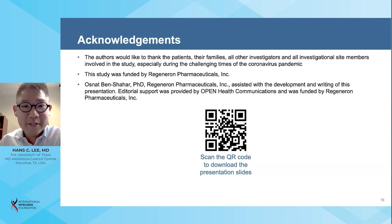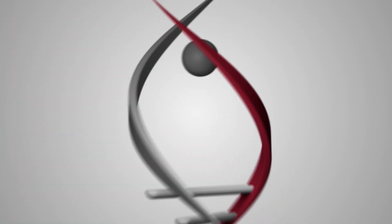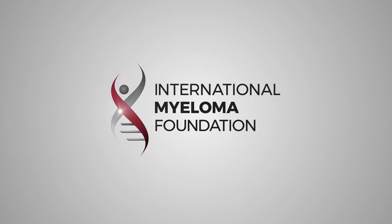We'd like to thank the patients, their families, all the investigators and team members involved in this study, especially during the challenging times of the COVID-19 pandemic. Thanks for your attention.